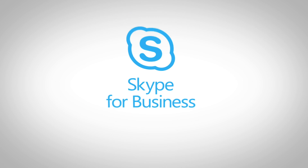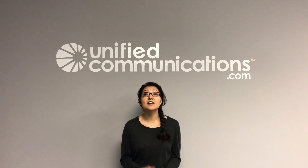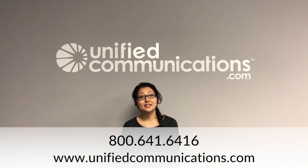Unified Communications has deep subject matter expertise around Skype for Business devices and meeting spaces, and we can provide valuable perspective on the next generation of Skype room systems with Logitech Smart Dock. Thank you so much for watching this video. We would love to talk to you more about your Skype for Business meeting room solutions and device strategy, so give us a call or find us on the web.